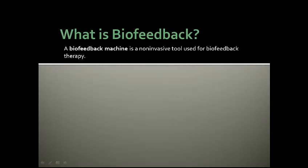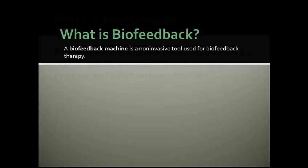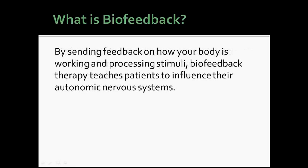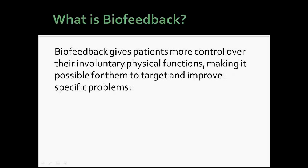What is biofeedback? A biofeedback machine is a non-invasive tool used for biofeedback therapy. Biofeedback is a revolutionary technique that is rapidly gaining popularity for its ability to improve and optimize brain function. By sending feedback on how your body is working and processing stimuli, biofeedback therapy teaches patients to influence their autonomic nervous systems, giving patients more control over their involuntary physical functions and making it possible to target and improve specific problems.